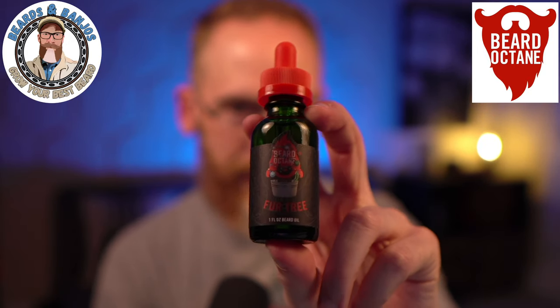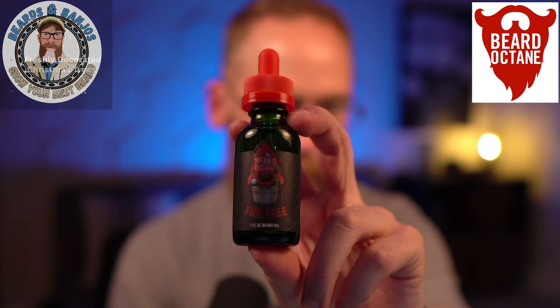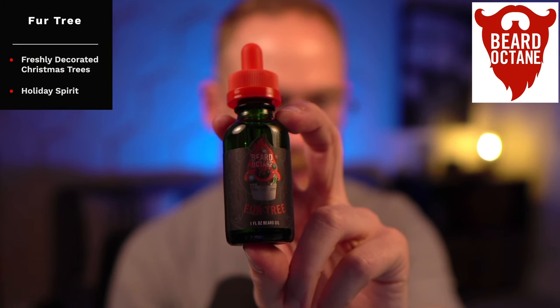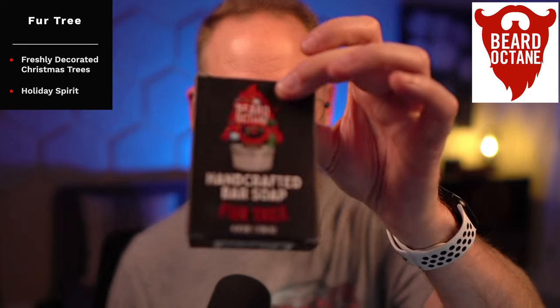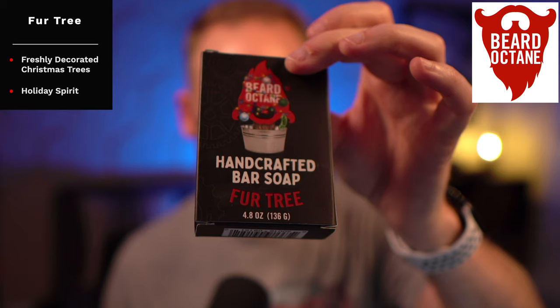We've got the Fir Tree here, and by the way, Fir Tree is in a unique bottle — it's in a green bottle. It's described as freshly decorated Christmas trees and holiday spirit. This year it's actually available in bar soap as well, which I have in my shower. You can get this in oil, balm, butter, LCW, and bar soap for the Fir Tree.